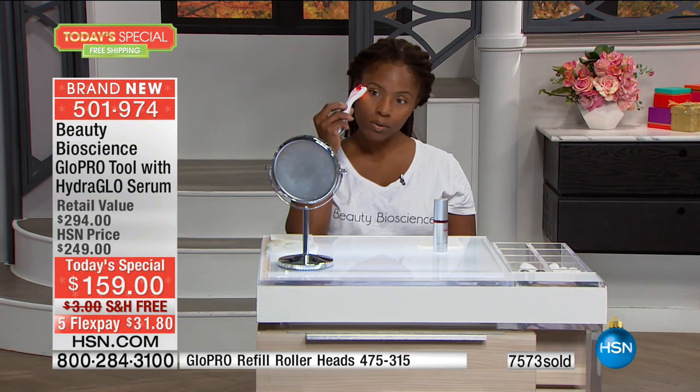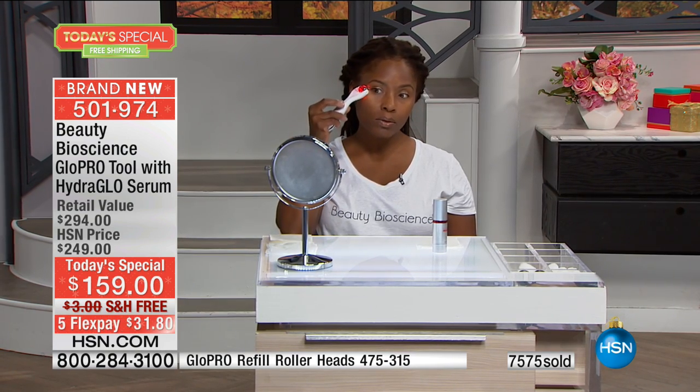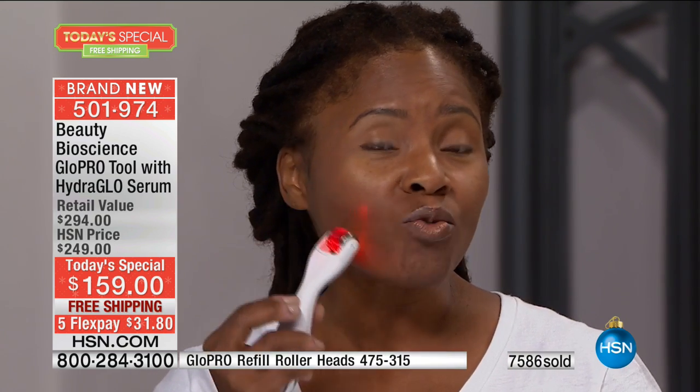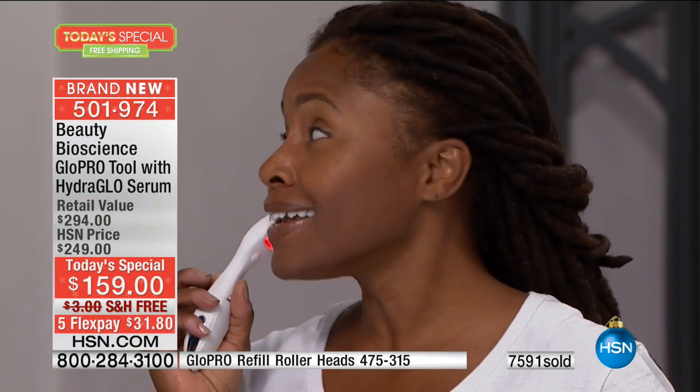This works on every skin type, every age. You'll see immediately the difference in the skin. This is Tammy — she's been using this tool now for just a couple of weeks. What have you seen in your skin? It's absolutely amazing. I love to use this on my crow's feet and around my mouth, and I just love the fact that I own the tool because I can give myself a treatment anywhere and anytime I like.